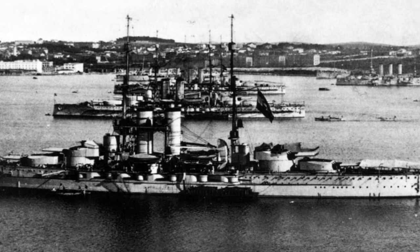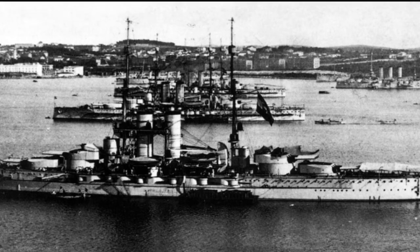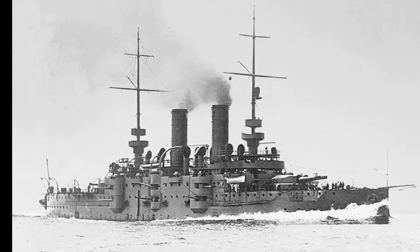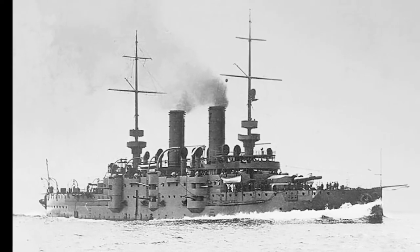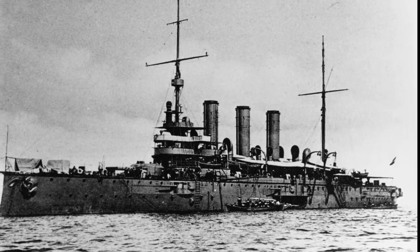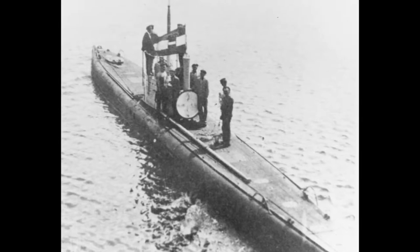It initially called for 12 battleships, but in 1909, a year after the Bosnian crisis, 4 dreadnoughts were added to the list, so the new and expanded navy would consist of 16 battleships, 12 cruisers, 24 destroyers, 72 seagoing torpedo boats, and 12 submarines.